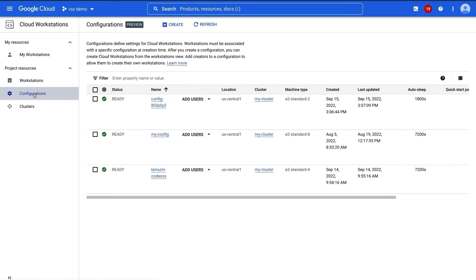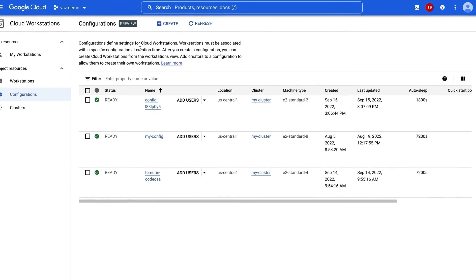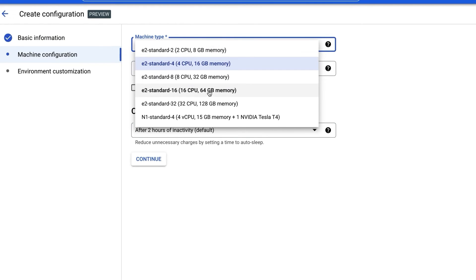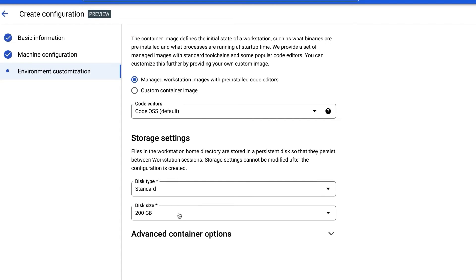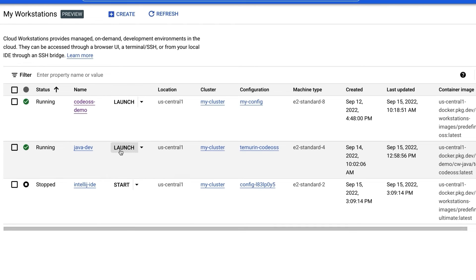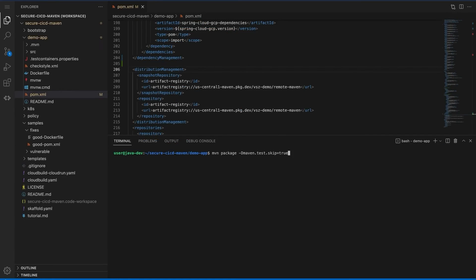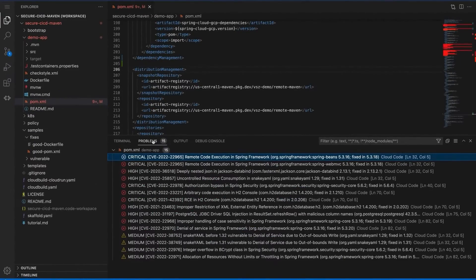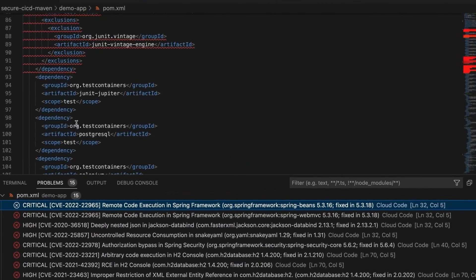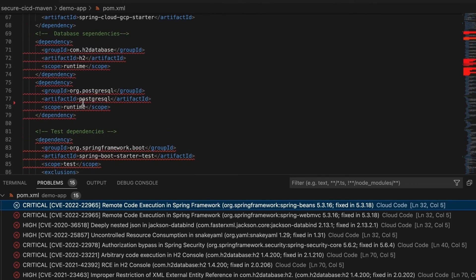Cloud Workstations provides my team with project-specific profiles configured with the memory, CPU, and the tools required, such as the IDE. Today we're going to be looking at a Java Maven project, so we'll launch a Java dev environment and get started with our Maven work. To shift left on security, Cloud Code now provides dependency insights right in the IDE, including vulnerabilities in direct and transitive dependencies.